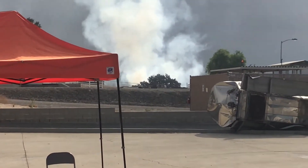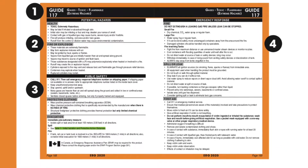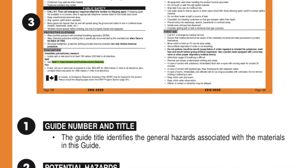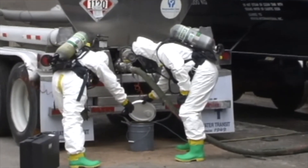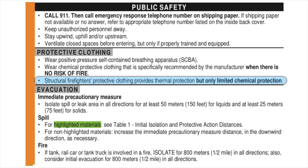As part of the 2020 ERG development, FEMSA funded an independent review of the Orange Guide pages. Respected members of the first responder community and HAZMAT emergency response instructors, in coordination with the Department of Homeland Security and the National Fire Academy, all provided additional guidance. There was a comprehensive review of each sentence in the orange pages, resulting in more detailed information with less general statements. For example, the phrase 'structural firefighter protective clothing provides limited protection in fire situations only' is now 'structural firefighters' protective clothing provides thermal protection but only limited chemical protection.'